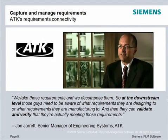Consider how Teamcenter guides decisions at ATK, in the words of John Jarrett, Senior Manager of Engineering Systems: "We take those requirements and we decompose them. At the downstream level, those guys need to be aware of what requirements they're designing to or what requirements they're manufacturing to, and then they can validate and verify that they're actually meeting those requirements."